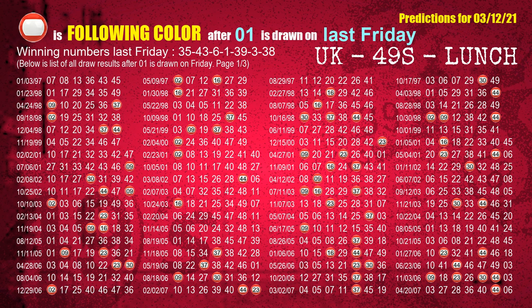The fourth winning number last Friday is 01. The most frequently following color is red when 01 is the winning number on last Friday.